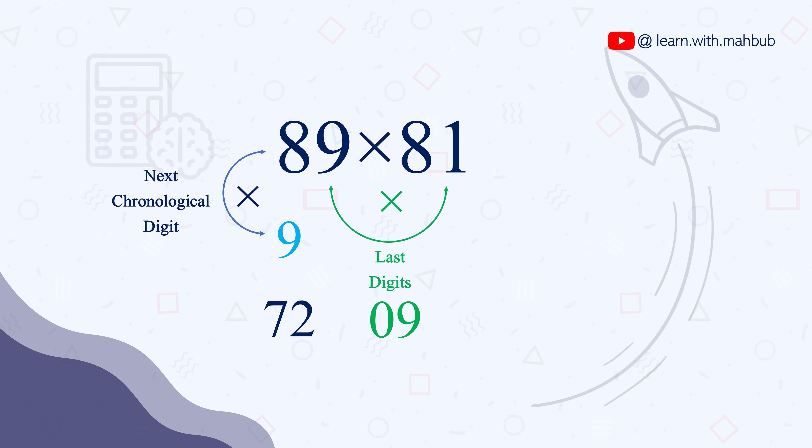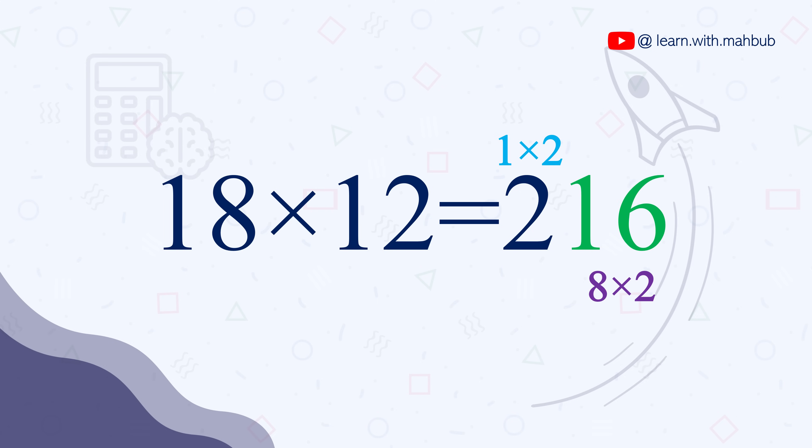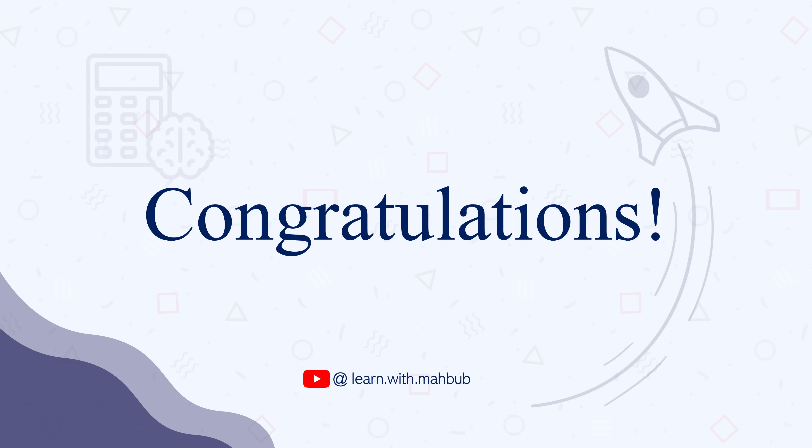Let's try some more examples. 89 times 81 is 7209. 64 times 66 is 4224. 18 times 12 is 216. 37 times 33 is 1221. You are already doing calculations like a human calculator — faster than a machine.